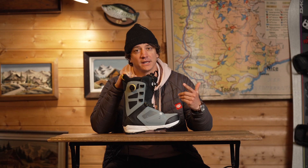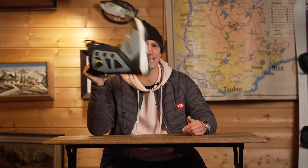It makes sense, but also make sure that your board, bindings and boots are functional so you're ready to send it.